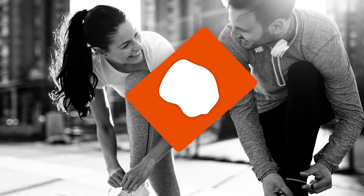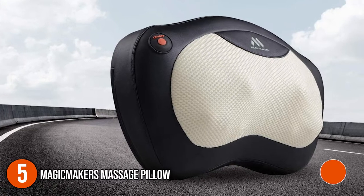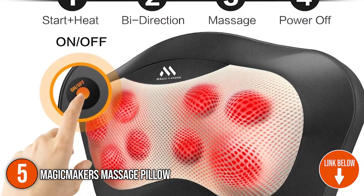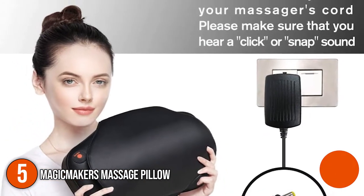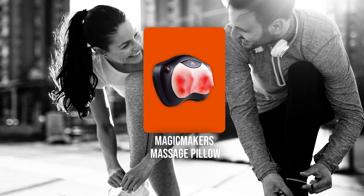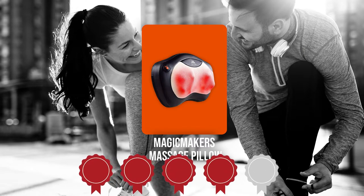The fifth massage pillow on our list is the Magic Maker's Massage Pillow. It has two available heat options to customize your deep tissue massage. All you have to do is sit back, press the on button, and let your stress melt away. It measures 14.13 x 9.57 x 5.31 inches and weighs 3.2 pounds. TrustedShoppingGuy.com has awarded the Magic Maker's Massage Pillow a four-badge rating.